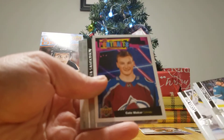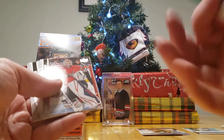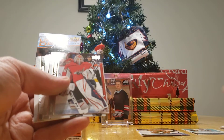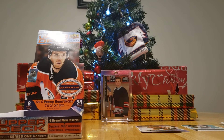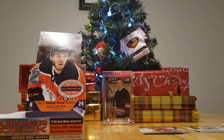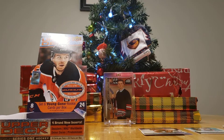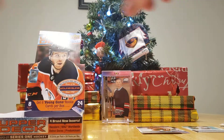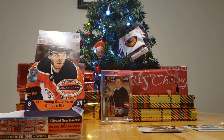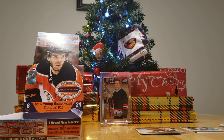Next up is a Kale Makar — not a rookie portrait, just a regular UD Portraits. And you've got a Debut Dates of Kirby Dach. The rest are base cards. Yeah, you probably won that one — we'll give that one to you. I think I'm still winning overall, though I'm not really keeping track.